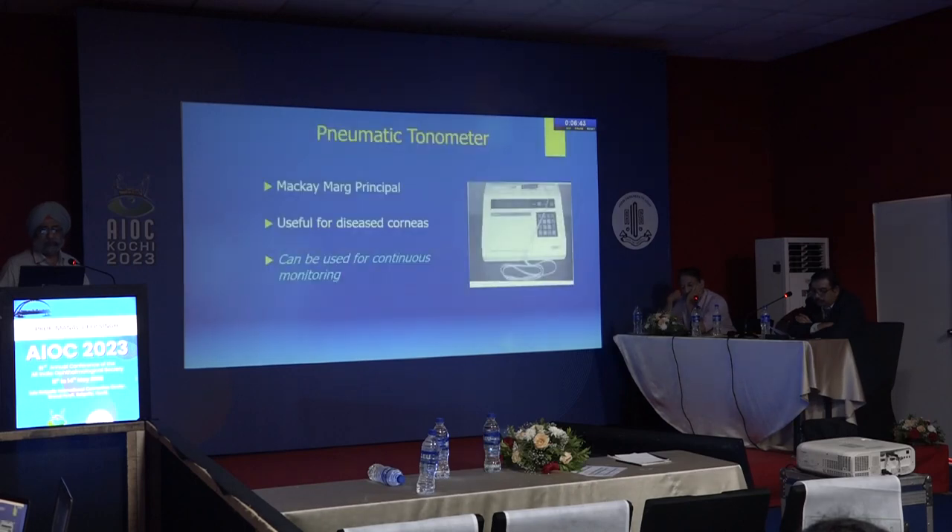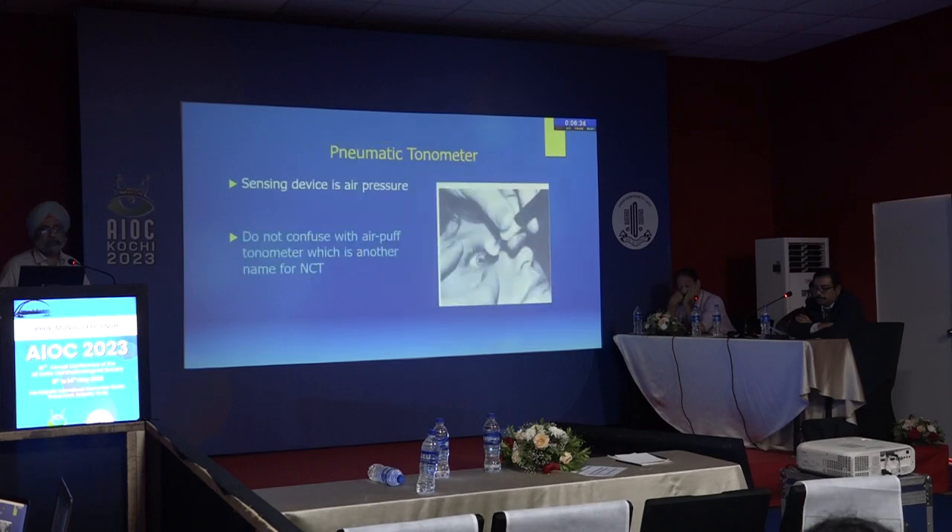The pneumatic tonometer is based on the Mackay-Marg principle and is useful for diseased corneas. It can be used for continuous monitoring and is basically a research tool, least often used in clinics. Do not confuse it with the air puff tonometer, which is another name for the non-contact tonometer.